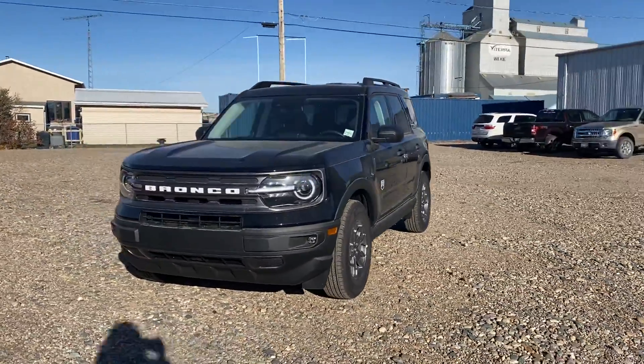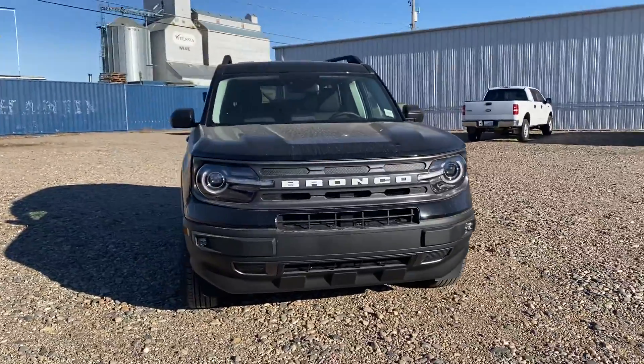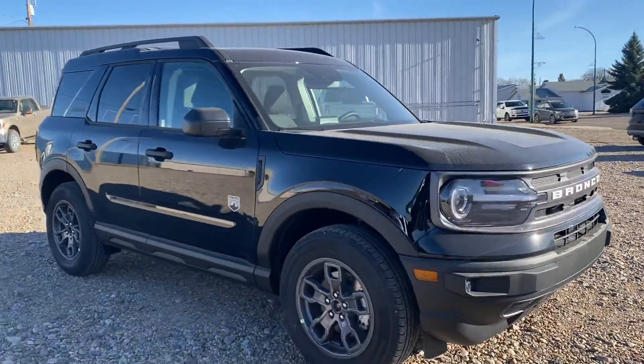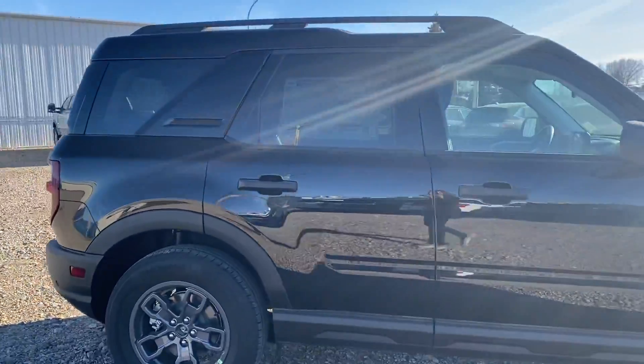Hey Brittany, Marisa here from Country Ford in Wilkie and look what just showed up today. It's the 2021 Bronco Sport Big Bend Edition, black on black. It's a beautiful looking vehicle. So I wanted to send you a quick video just to show you what it's all about.